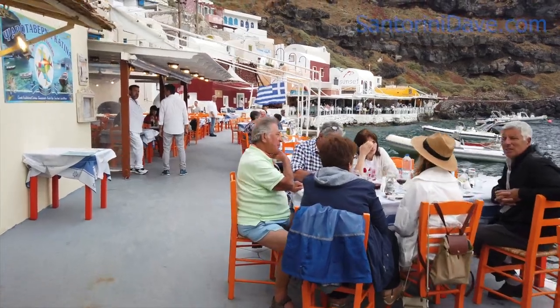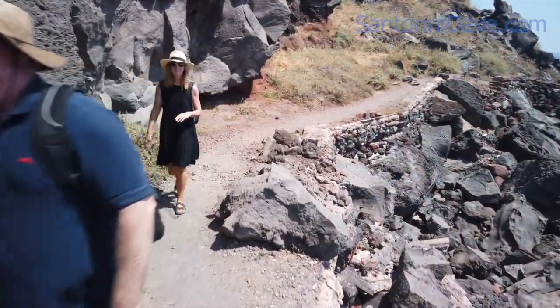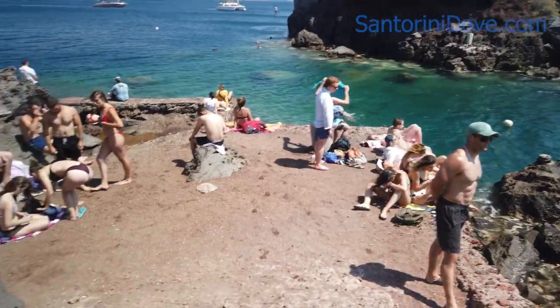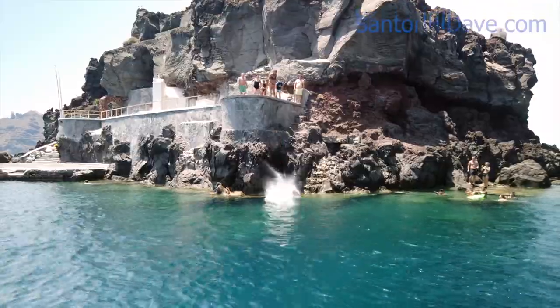The walking path around the bay goes straight through the restaurant patios. Five minutes walk past the last restaurant, the path hooks around the corner to a great swimming spot with a small island you can swim out to that has a popular ledge to jump off of.